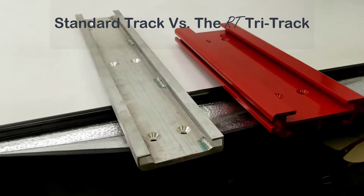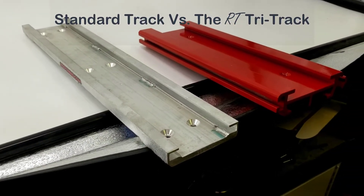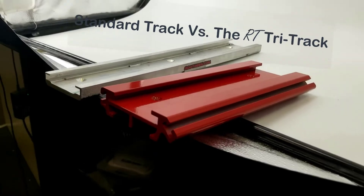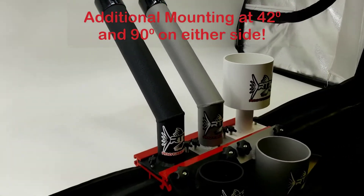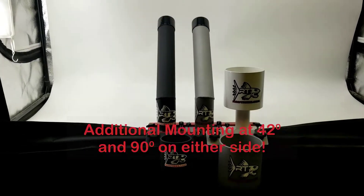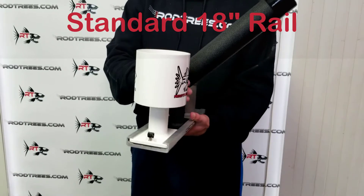Clear up the clutter on your boat with the new RT Tri-Track, the most innovative and versatile track on the market. The option to hold more than double the number of products for the same length of rail compared to standard tracks. You effectively get more for less.